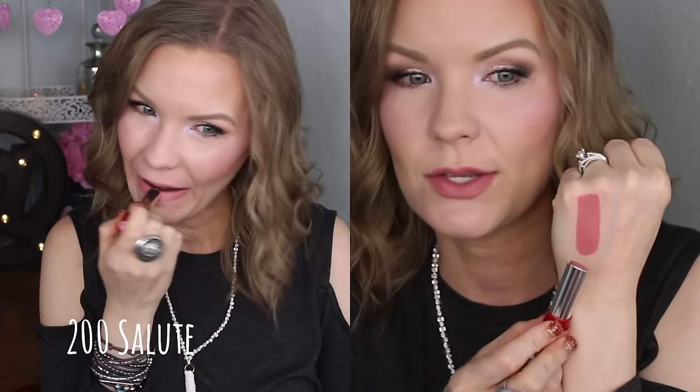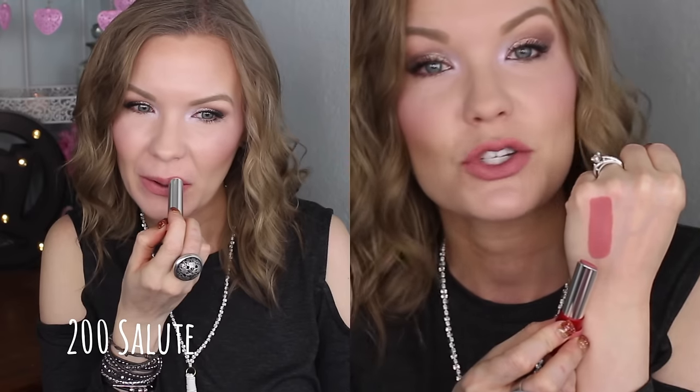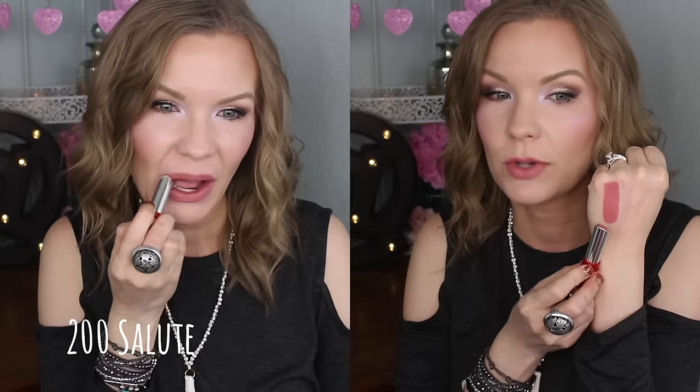The first one we're going to start with is number 200 Salute. This is a really pretty, kind of muted, everyday warm-toned pink. If you like a pink but you don't want it to be super bright, and you don't want it to pull cool-toned, purple, or gray, I think you'd really like Salute. It's a really pretty color but still kind of girly, which is fun.